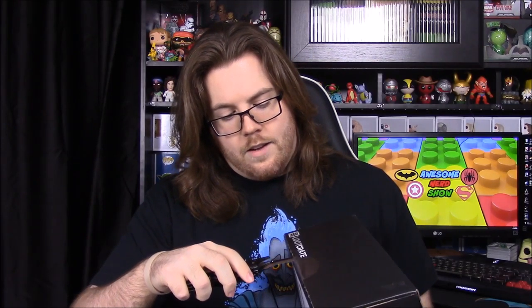What's up guys, Awesome Nerd Show here. Today we're unboxing the Loot Crate for this month, and the theme for this box is Magical. We have a lot of magic stuff like Harry Potter, Doctor Strange, and stuff like that. Let's get into it — really cool color box here.